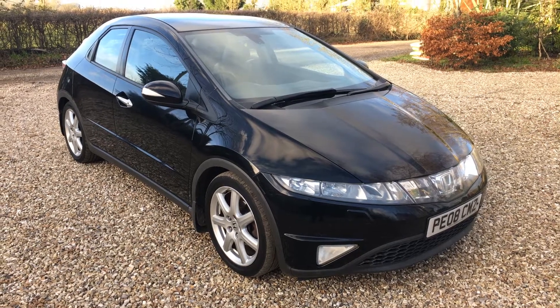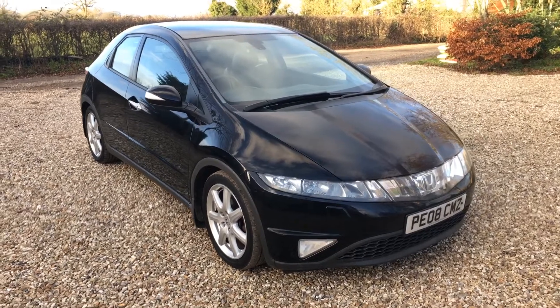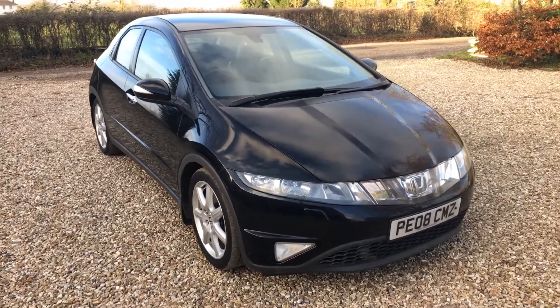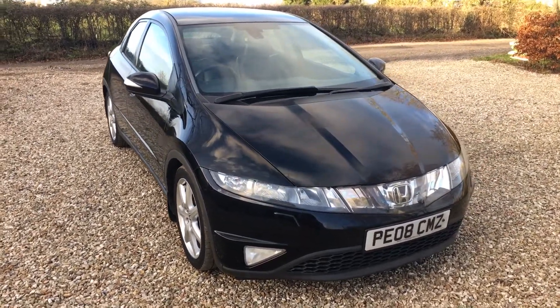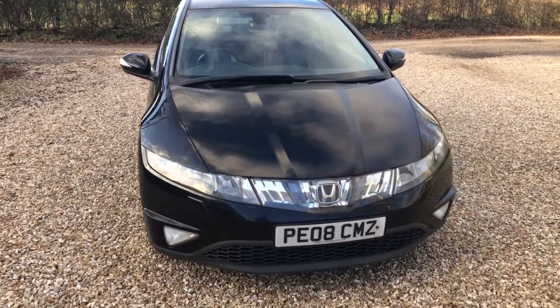This is a quick walk-around video for a Honda Civic 1.8 EX. It's a manual car with 68,000 miles on the clock and it's been very well maintained and looked after.